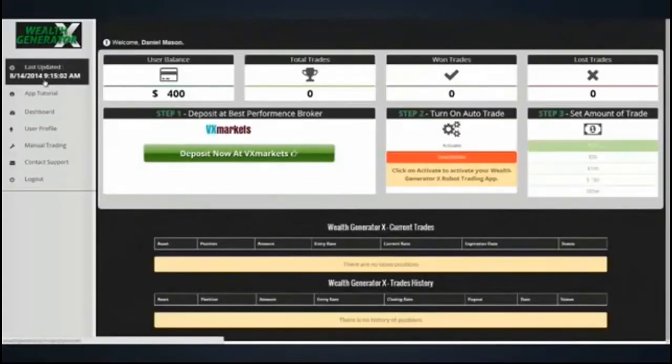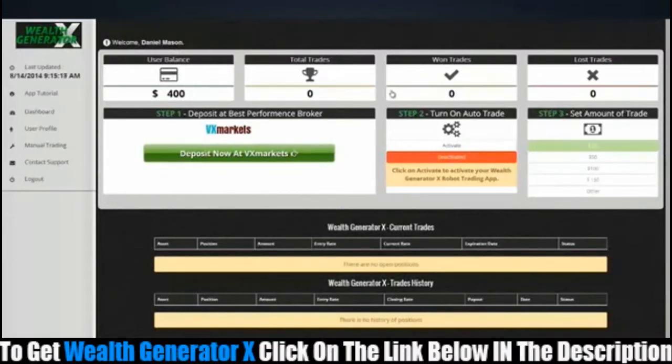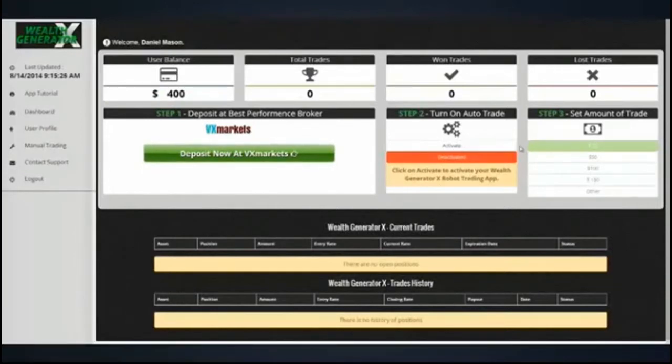I'm in, and you see it's August 14th, 9:15 a.m. I registered a new account in my name and funded it with $400. You can see there's no activity in this account — everything is completely fresh, the way you'll see it when you log in. The trade size and settings are completely flexible.